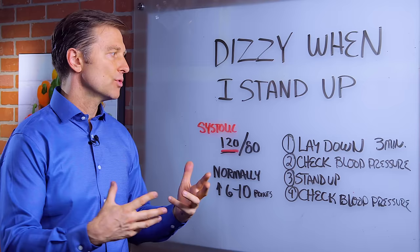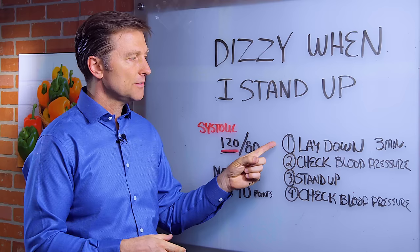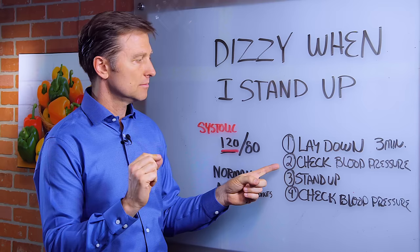Here's what you could do. You could do a test — it's called a Ragland's test. You lay down for three minutes, check your blood pressure, write it down, then stand up right away, check your blood pressure, and write it down.